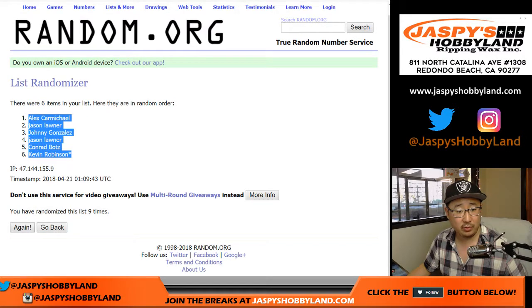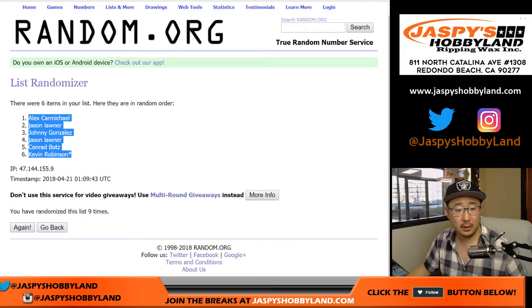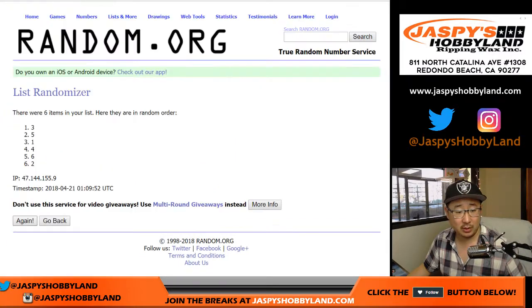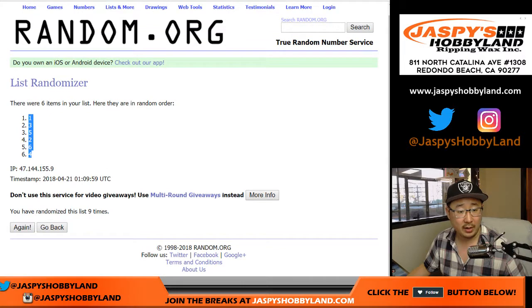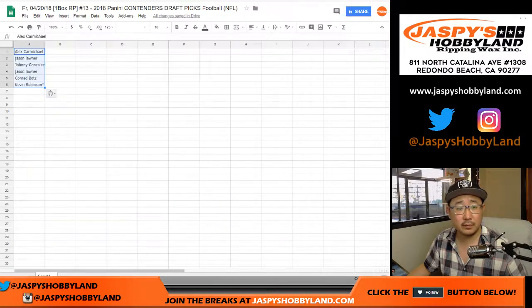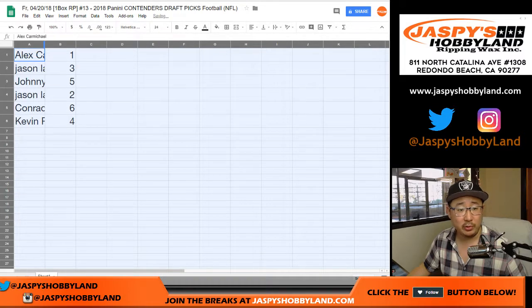Alex down to Kevin after 9 randomizations for names. Then 9 times for the packs — 1 down to 4 on the final shuffle. And as you know by now, we'll be doing these in alphabetical order.